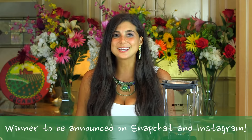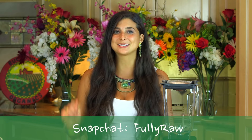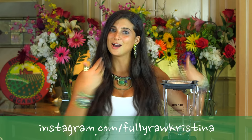I'm going to be announcing the winner in approximately three days from today, and I'm going to be announcing the winner on my Snapchat and my Insta stories. So be sure to follow me there to stay up to date with who wins.